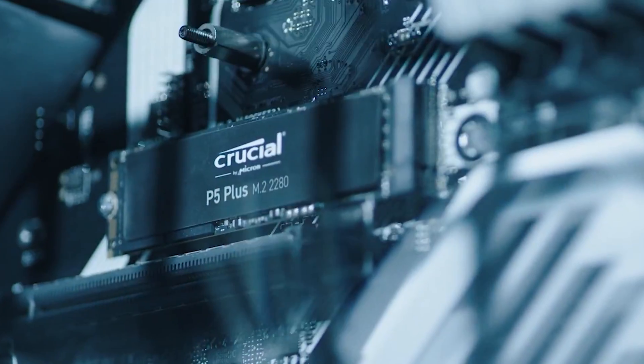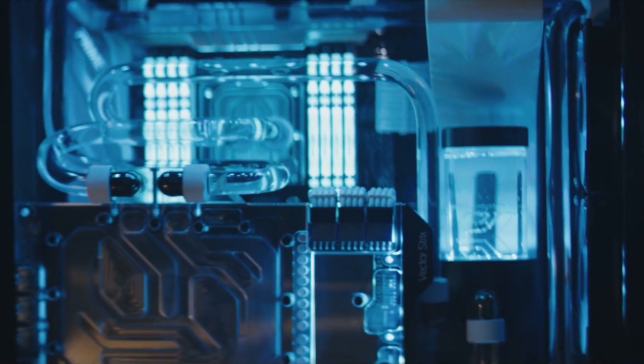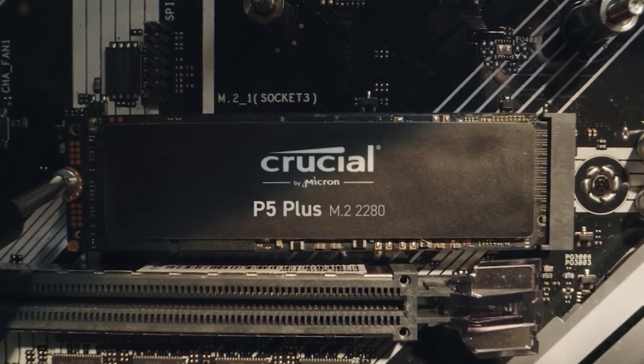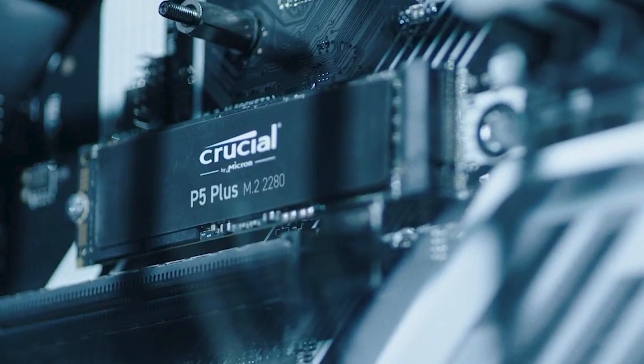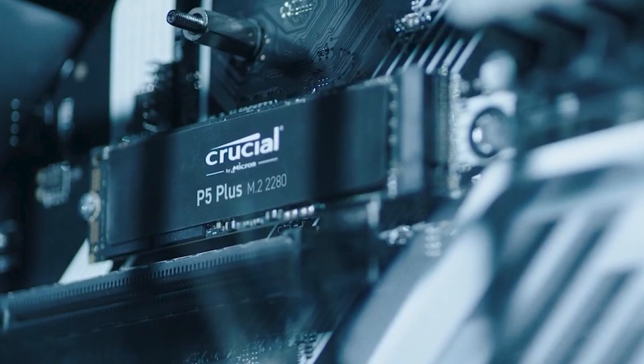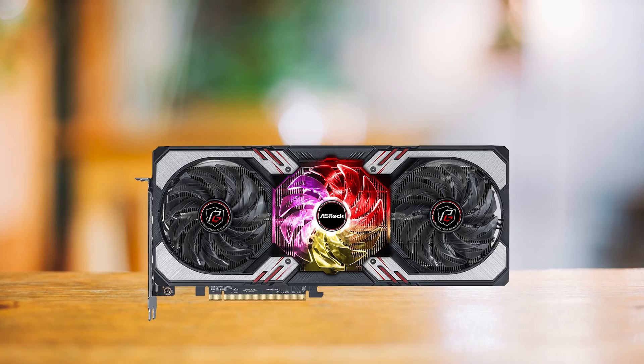Just like the cooler, the SSD of choice is also very well priced. The Crucial P5 Plus is pretty much the lowest-priced M.2 PCIe 4.0 SSD with a DRAM cache — for around $75 you can get the 1TB model, which should be plenty for any game or productivity task.